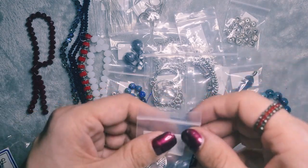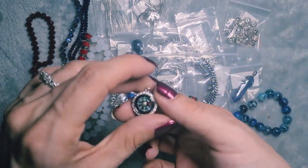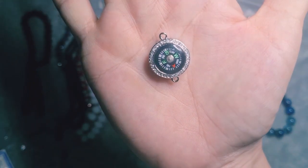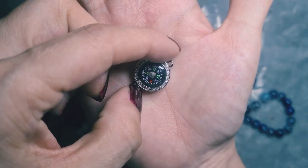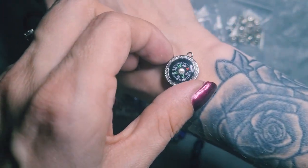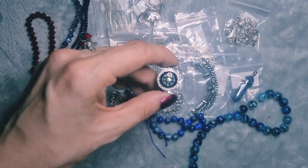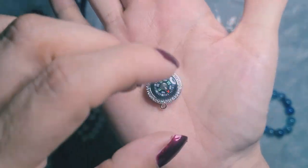We also have bag number 18 — here is our real working brass compass with a rhinestone trim. There we go — that is our working compass and that is just so pretty. This definitely has to be on a bracelet, doesn't it? A little compass on the wrist — I think that's what we're going to have to do. That's definitely what I'm going to be doing; this is going on a bracelet for me.